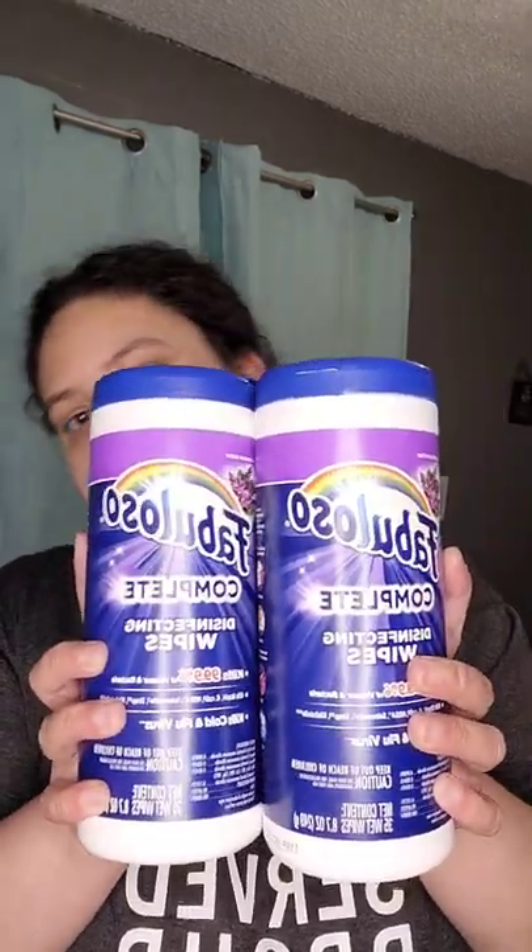I'm not going to show y'all all six of them because I can only hold two up in my hand. But I ended up buying two of the Fabulosa — it was buy one get one free, so I only paid $2.65 for one and the other one was free.